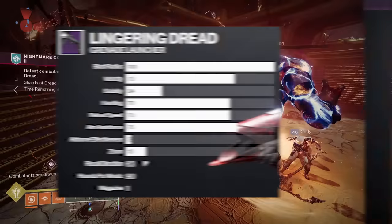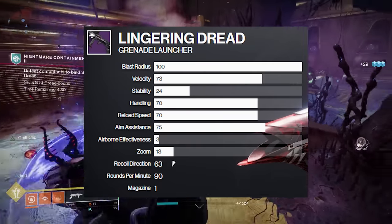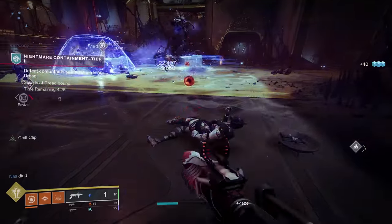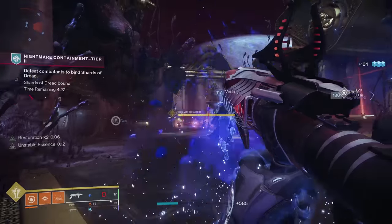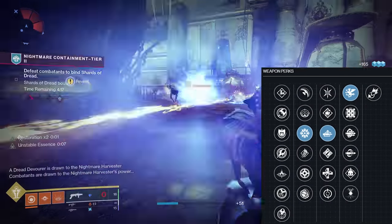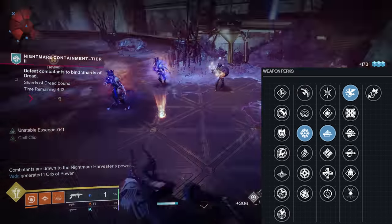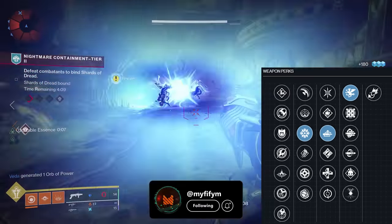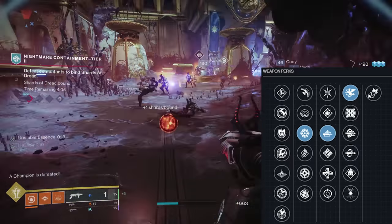Lingering Dread is a lightweight frame stasis grenade launcher that is acquired via the new Duality Dungeon loot pool per encounter. When I first tried Lingering Dread, I didn't think much of it until I got to try its god roll. This weapon actually has two god rolls in my opinion. The first, and definitely not as fun, is spike nades in column two, auto loading in column three, and vorpal in column four. It's not as fun because there are other GLs in the game that can roll these perks, but if you're looking for a stasis GL for something like Font of Might, then this roll is right up your alley.